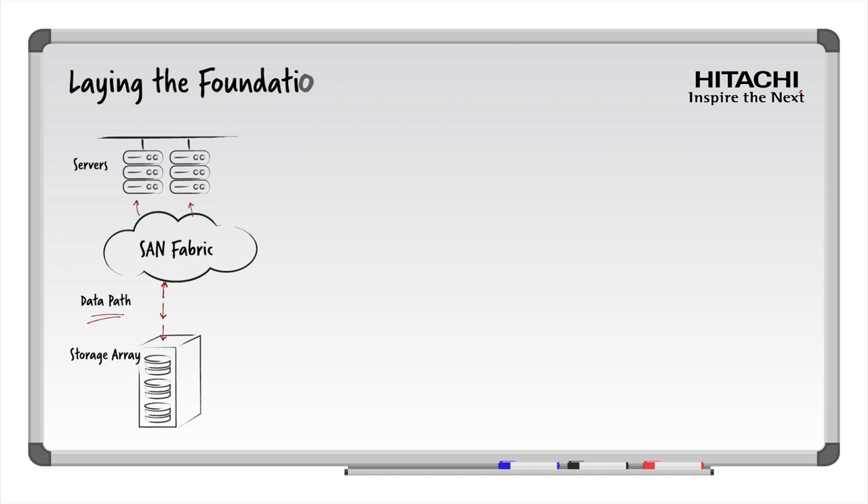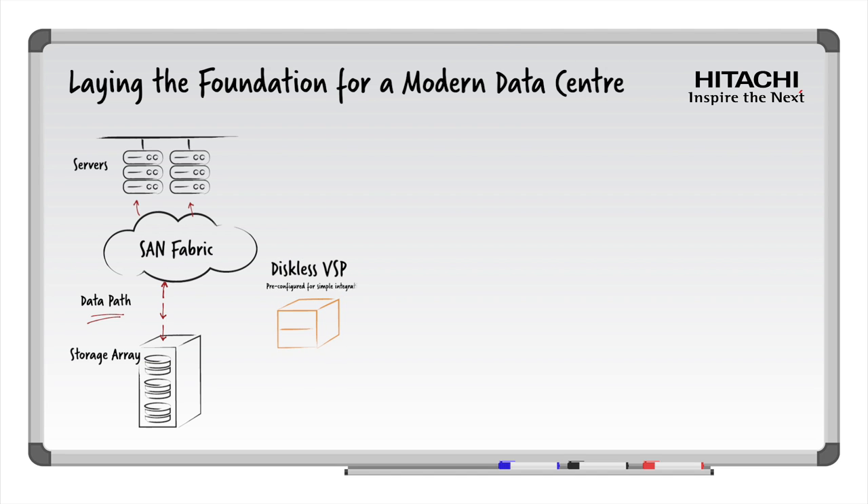Let's begin to modernize this environment by introducing a diskless Virtual Storage Platform, or VSP, into your environment. The latest fourth generation of the Hitachi VSP remains the industry-leading storage virtualization solution. We can start virtualizing one of your arrays that is reaching capacity or end-of-life, effectively extending the benefits to all your existing arrays and any new ones introduced in the future. The VSP becomes the brain of the entire multi-vendor storage ecosystem, making dumb storage smart and smart storage even smarter.